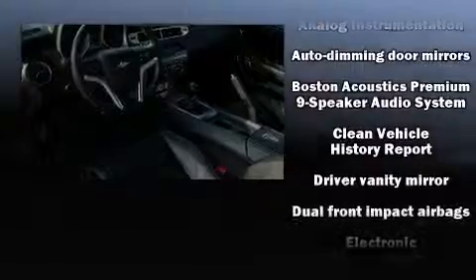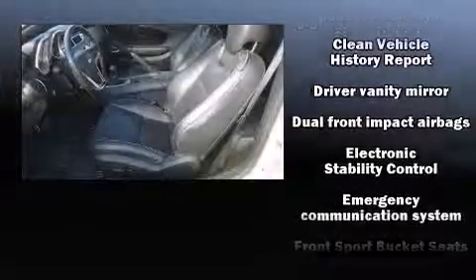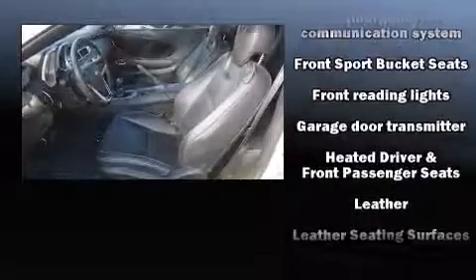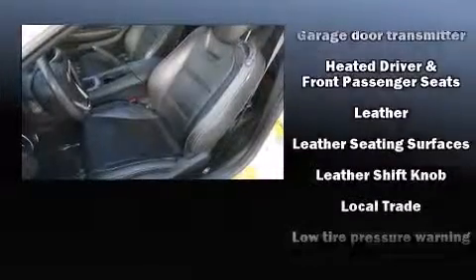The heads-up display shows information including speed, gear selection, and engine speed — drivers benefit by not having to take their eyes off the road. Premium sound drives nine speakers, providing you and your passengers a sensational audio experience.